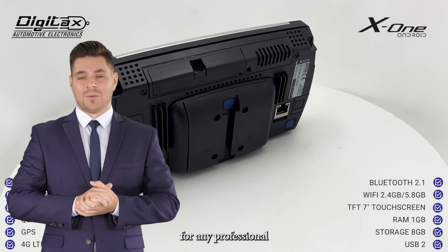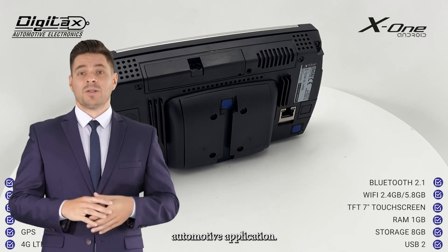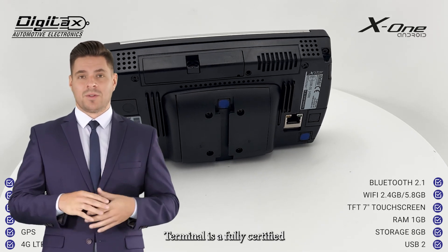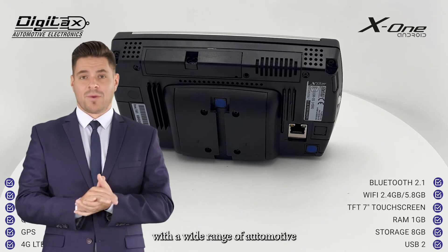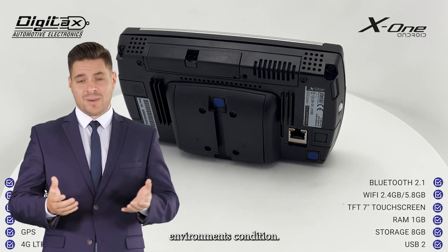This makes it ideal for any professional automotive application. The X1 mobile data terminal is a fully certified automotive-compliant device capable of withstanding a wide range of automotive environment conditions.